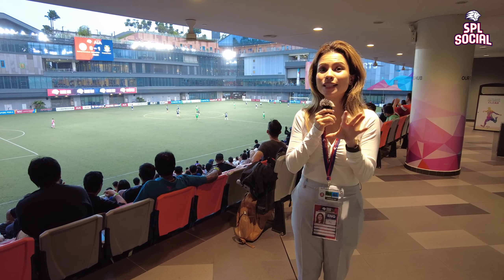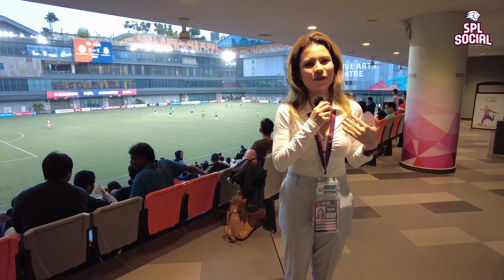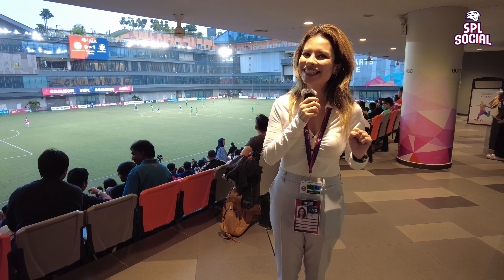That's a wrap for SPL Social, which is the fans' voice in the Singapore Premier League. If you want to be interviewed or featured, let me know. For more on football, follow us and I'll see you guys next time.